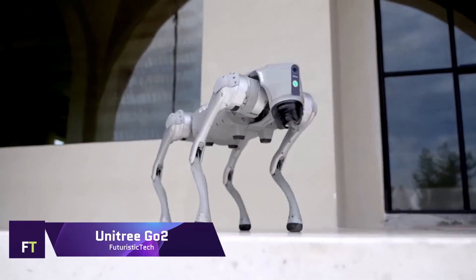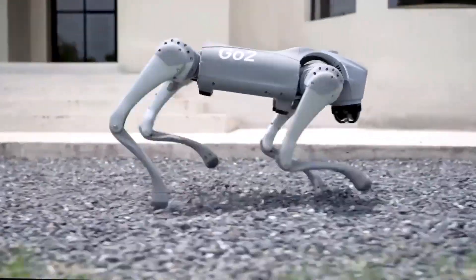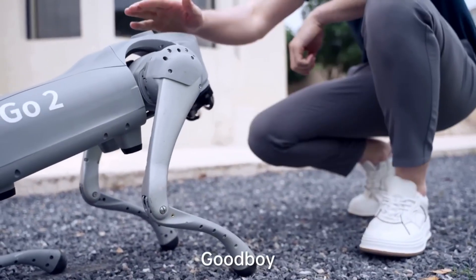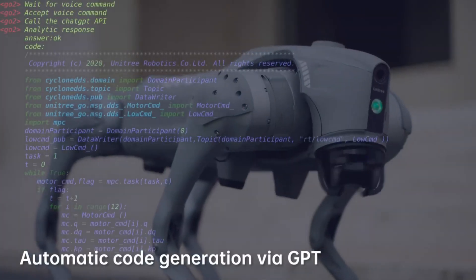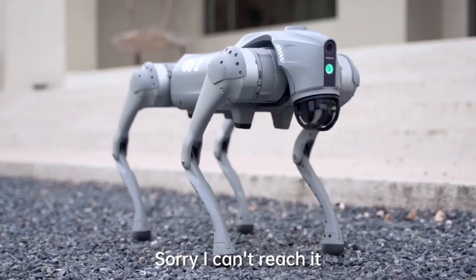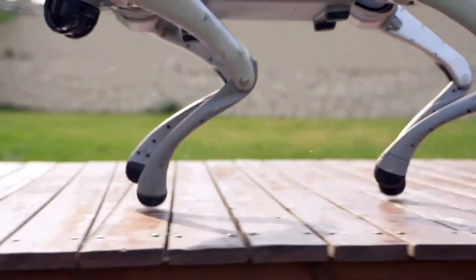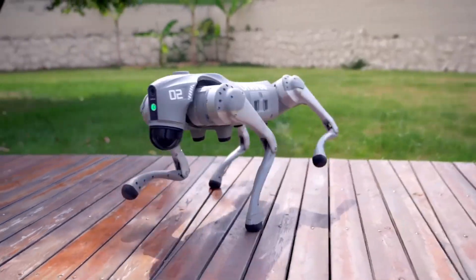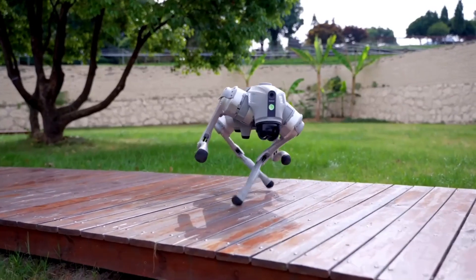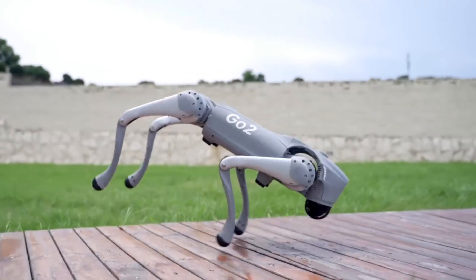Unitree Go2: One example of state-of-the-art embodied AI is the Unitree Go2, a quadrupedal robot with Unitree's own 4D LiDAR L11 technology. Priced at $1,600, the Go2 is an interactive and versatile device. Its 360-degree by 90-degree hemispherical ultra-wide recognition allows the robot to easily traverse complicated terrains. Connectivity options include Wi-Fi 6, Bluetooth, and 4G.